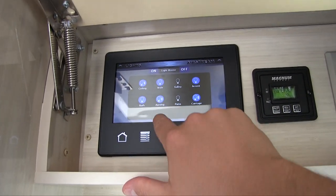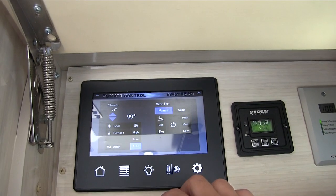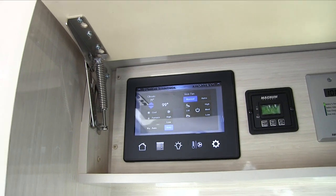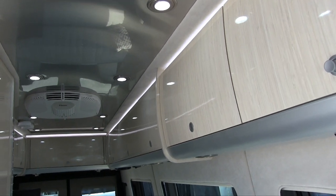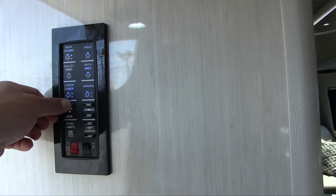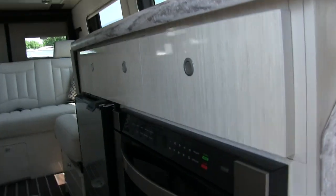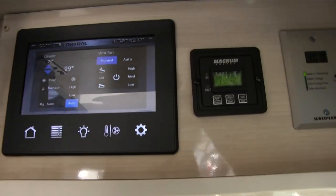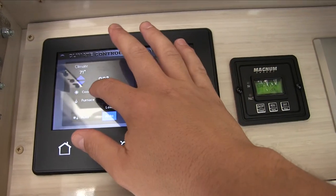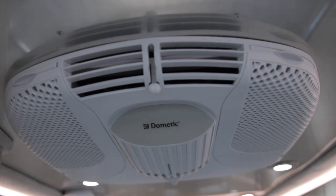On this panel you can also switch to lighting controls — the same as the front panel — and go to heating and cooling. In order to run the air conditioner or microwave you need to turn the generator on to produce electricity. You can start the generator right from this screen. Once it kicks in, you'll hear the microwave turn on, indicating the transfer switch has switched over and it's producing power. Then you can control the air conditioning temperature from here.